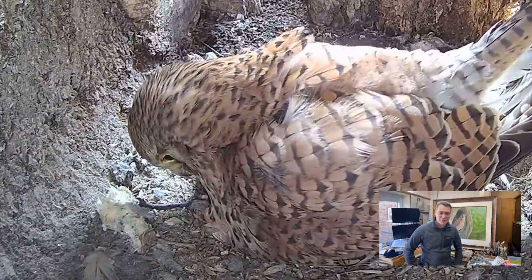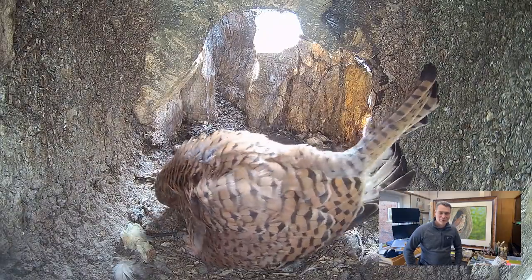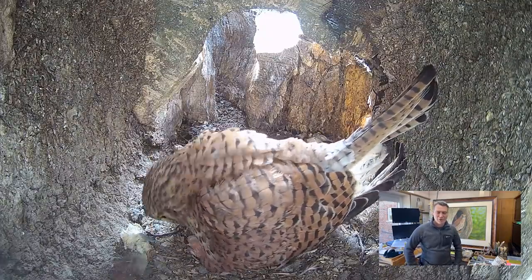I love the way she shuffles down onto the eggs and the chicks, keeping them nice and warm. Yeah, a little magic moment, but with this nest we've had quite a few dramas.